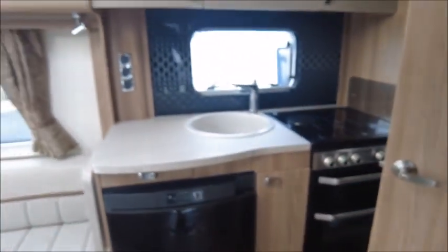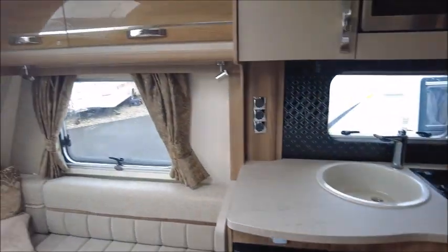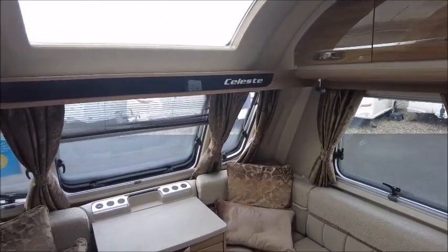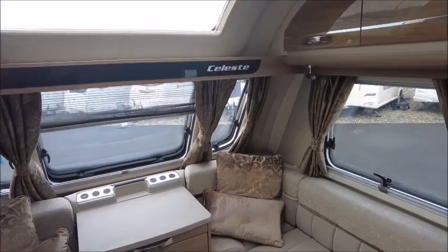Let's have a look inside. The Celeste was a South Leisure exclusive model from about two or three years ago. It's based on the Challenger range, so it's based on the Swift Challenger 560.